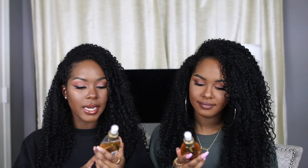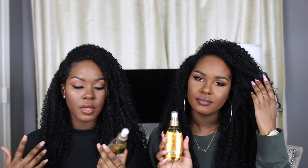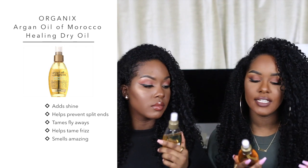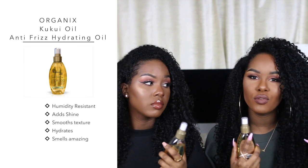The next product we both have is from the brand Organics and we both have two different kinds. We use these on our straight or curly hair. The kind I have is the Renewing plus Argan Oil of Morocco Weightless Healing Dry Oil, and mine is the Hydrate and Defrizz Kukui Oil Anti-Frizz Hydrating Oil. They're both super lightweight. I use this to refresh my curls or add moisture and shine — spray it all over and I'm out the door.